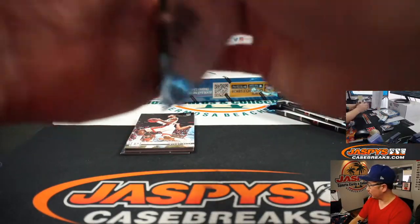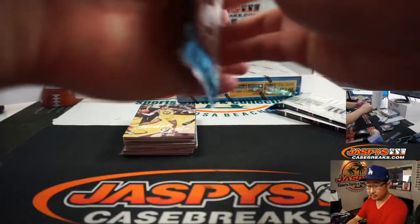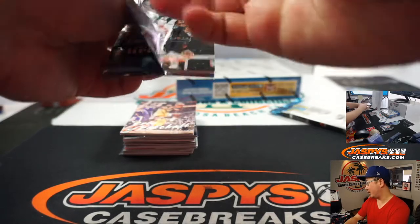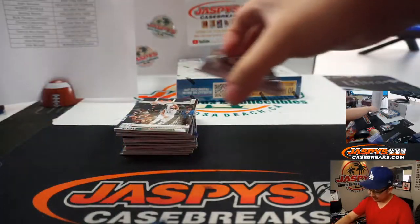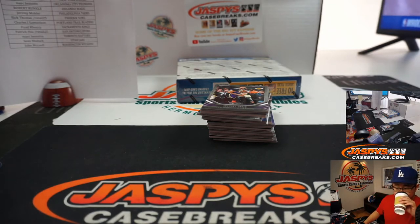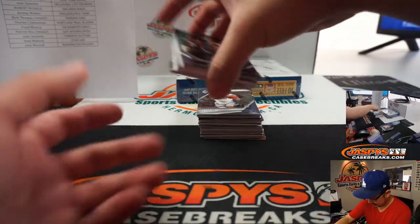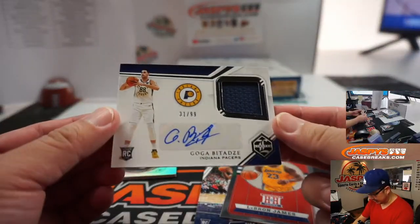Portland back up by two, 11 minutes left in the fourth quarter. Hachimura — that could have been a highlight play right there. He broke an ankle and then had a wide open shot but missed it. Another Zion right here — Prestige edition. LeBron James and Goga Bitadze jersey and autograph from that Limited design — that's pretty cool, 31 out of 99.